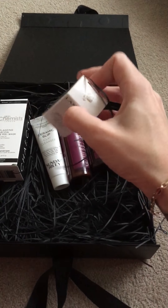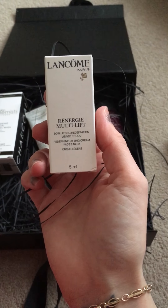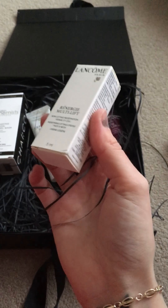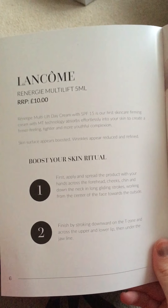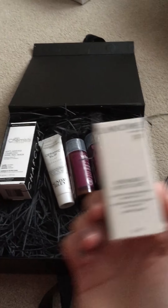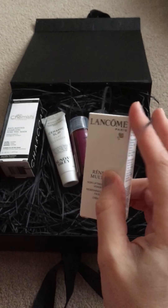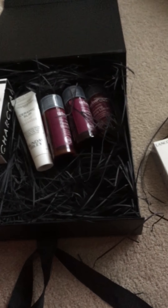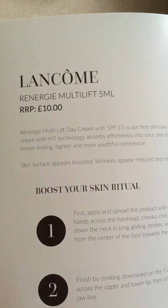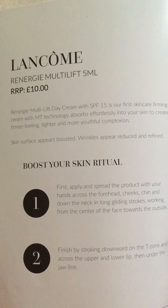Next up is this item from Lancôme — it is their Multi Lift Redefining Lifting Cream for Face and Neck. It comes in a 5ml sample size and retails for £10. Lancôme can be quite expensive so that doesn't surprise me. According to the booklet, it is SPF 15 and skin surface appears boosted, with wrinkles appearing reduced and refined.